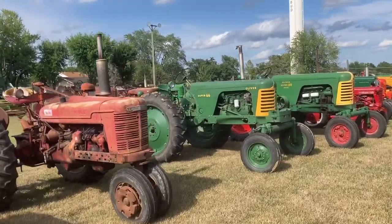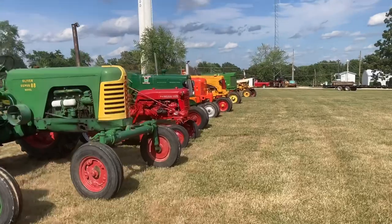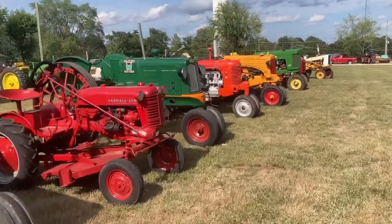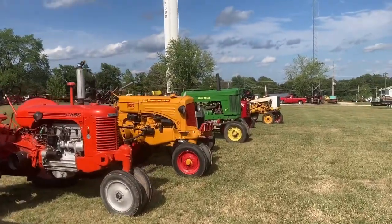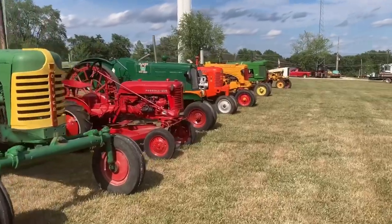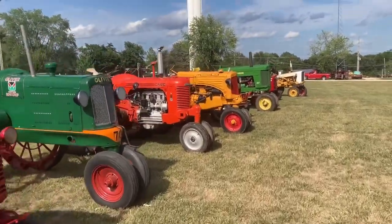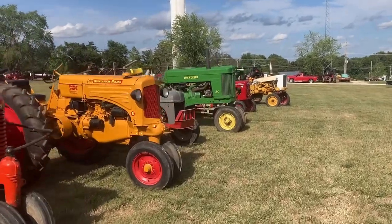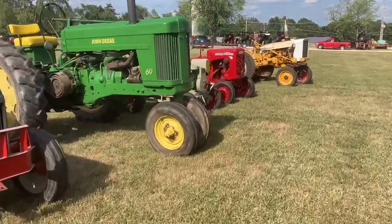So here on Thursday evening, we've got quite a few more tractors in — you can see here, still a lot of preparations going on. We're getting close. I believe that's going to conclude this video. We're ready for tomorrow, so we'll see you tomorrow, Saturday, and Sunday in the videos of the Gasconade County Threshers Association show.